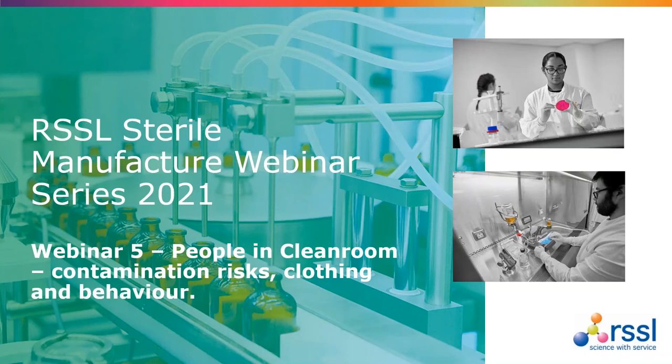Good afternoon and welcome to this, the fifth in our 2021 webinar series delivered by Dr. Tim Sandal. These monthly webinars are covering different aspects of Annex 1, and hopefully they will help you prepare when that goes live later this year. Today's topic will cover people in clean rooms, contamination risks, clothing and behaviour.